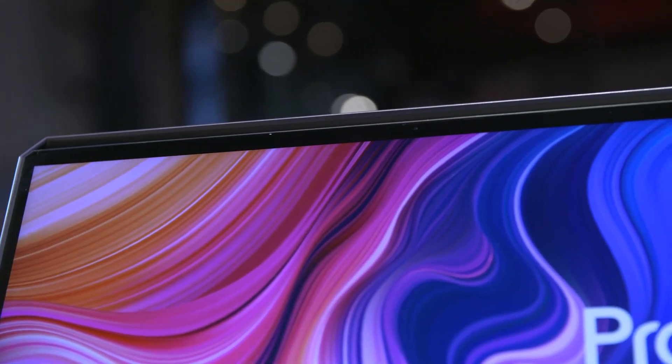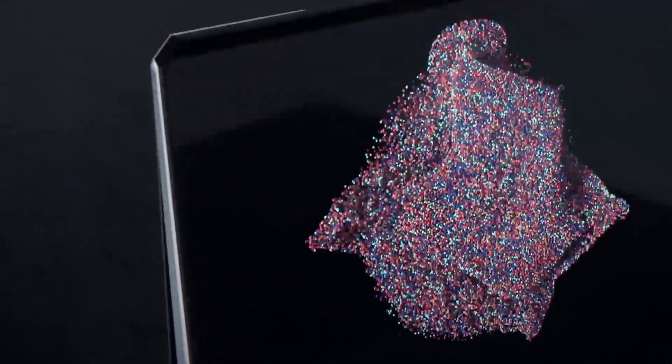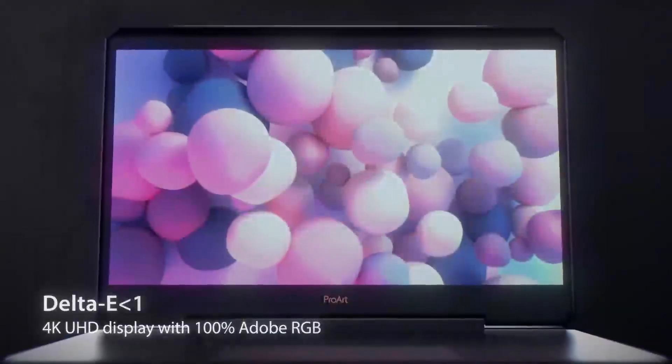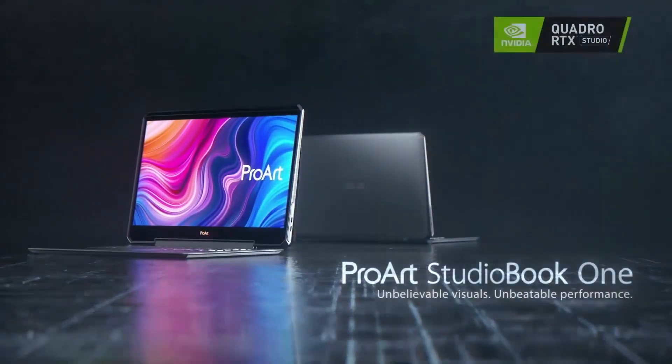Moving to the display, we're using a 4K UHD panel validated with Delta E smaller than one color accuracy. So if you're looking for exceptional color accuracy, this is definitely the panel you're after.